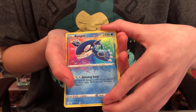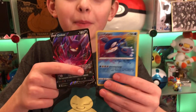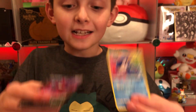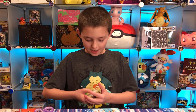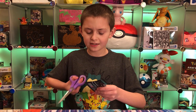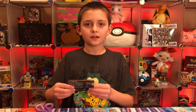Kyogre amazing rare! And Crobat V — we got a perfect pack! A perfect pack is where you get a shiny or an amazing rare and then a good card after it. Or if you get an amazing rare it might be an ultra perfect pack.